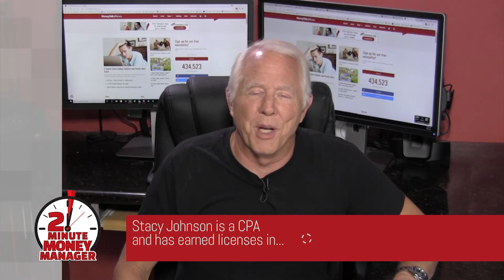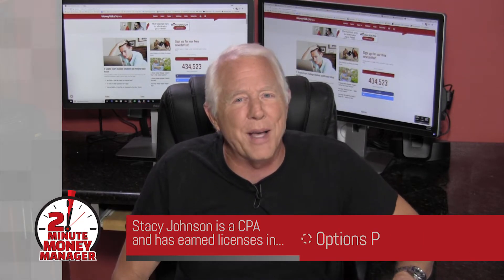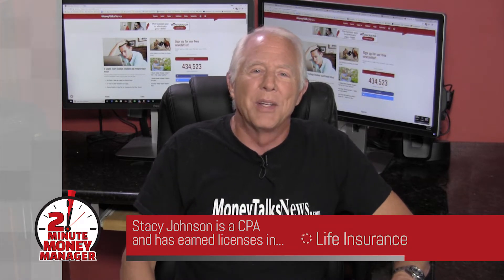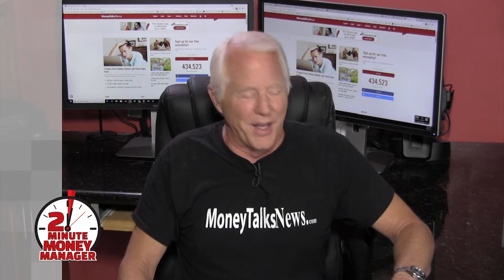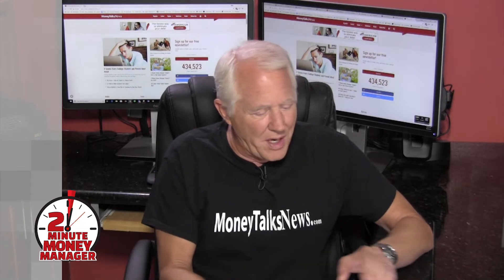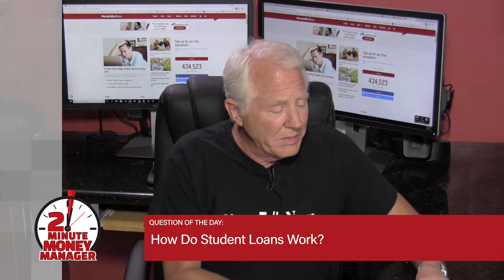Hey guys, welcome to the Two-Minute Money Manager. I'm your host Stacey Johnson, and this two-minute answer is brought to you by MoneyTalksNews.com, serving up the best in personal finance news and advice since 1991. Today's question comes to us from anonymous: 'How does student loans work?'